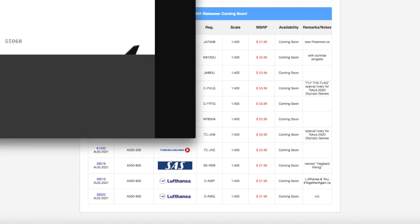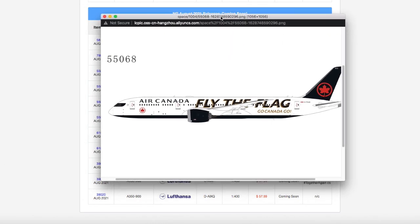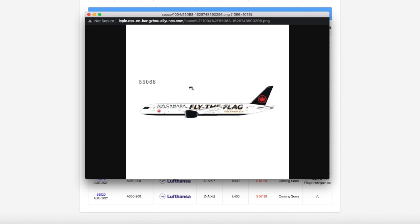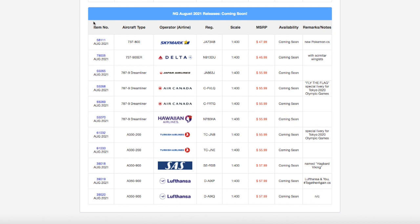Moving on down the line, we have this Air Canada 787 Dreamliner. This is in their new livery — specifically the 'Fly the Flag, Go Canada Go' livery. NG Models called this an Olympic release because they had a lot of Olympic-themed liveries. The 'Fly the Flag' on this one refers to flying the Canadian flag, tying in to the Olympics. Registration is CFVLQ. It's scale 1:400, and the price is $55.99.